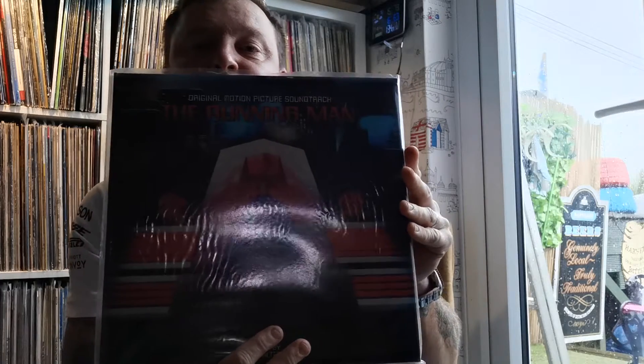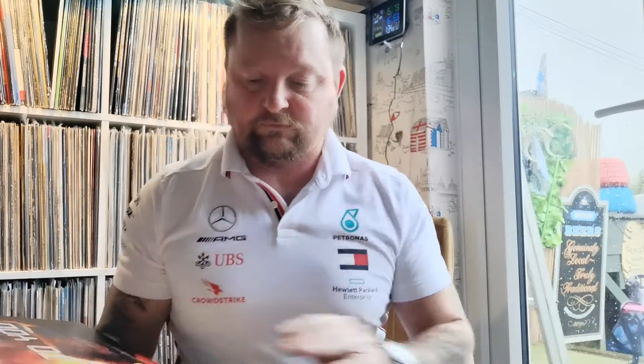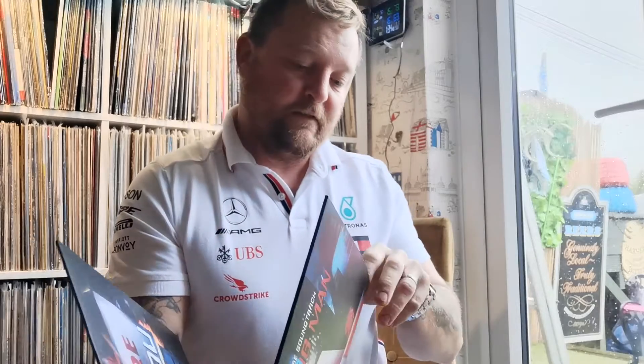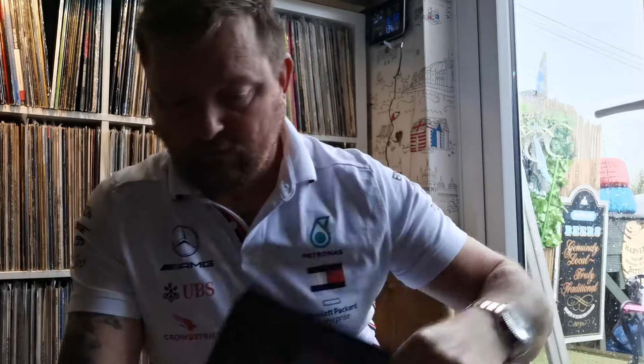What else can I show you — I've got The Running Man, Arnold Schwarzenegger. He's done Predator, Total Recall — he's done loads of films. Good soundtrack that is, nice and upbeat. I think that's just on normal black vinyl.